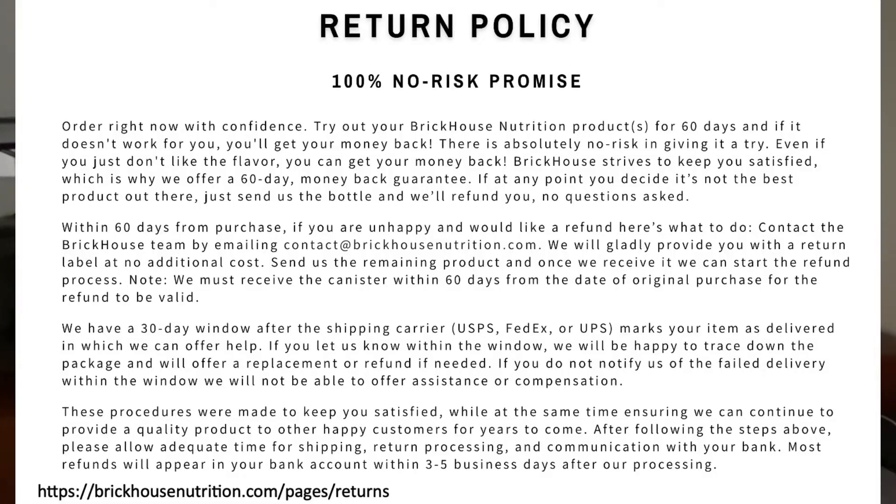Now, as for all quality dietary supplements, this one does come with a money-back guarantee. If you purchase the Lean Weight Loss Supplement and you're not satisfied, you have 60 days to get your money back. Keep in mind, however, that the 60-day money-back guarantee begins when you order this supplement and not when it arrives at your home.